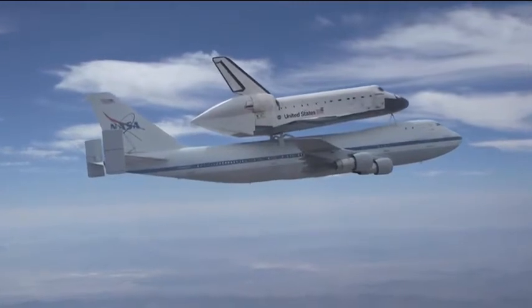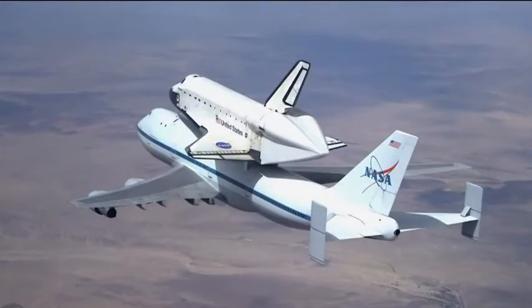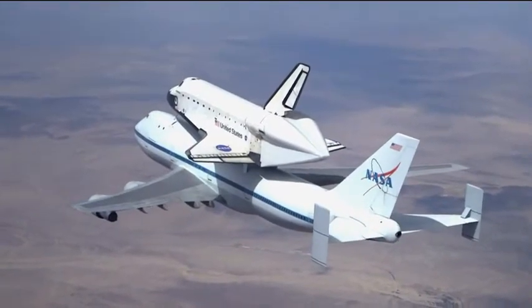I recently talked with Paul Spana, exhibits manager at Space Center Houston, and I asked him why the visitor center wanted the SCA.